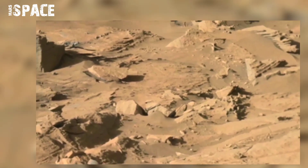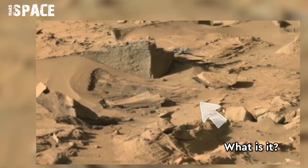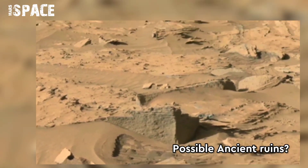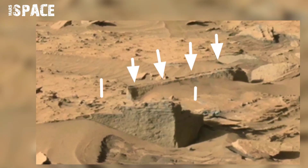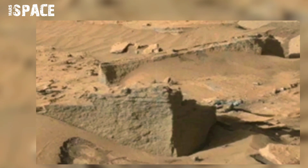Curiosity captured this image and here spotted something like ancient ruins — a rocky wall. What does it look like? What do you think — possible evidence of ancient past life on Mars? Let me know in the comment box, I am waiting for your thoughts.